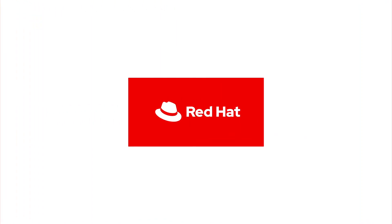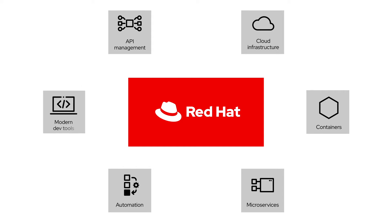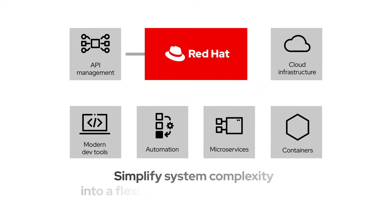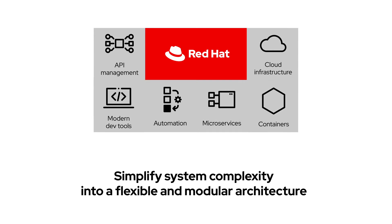Red Hat offers an open platform that includes API management, cloud infrastructure, containers, microservices, automation, and modern development tools needed to simplify system complexity into a flexible and modular architecture.